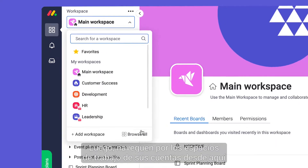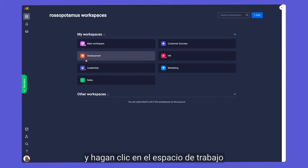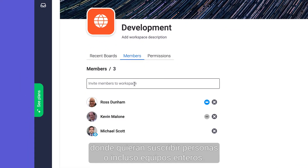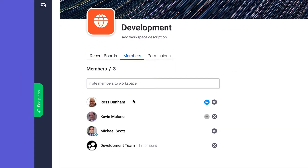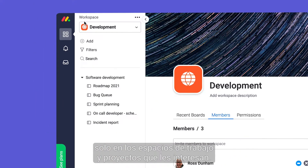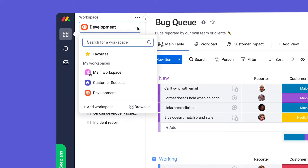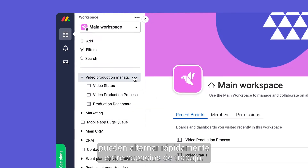Next, browse all workspaces in your account from here and click into any workspace to subscribe individuals or even entire teams. Now team members can focus only on workspaces and projects relevant to them, and using this drop-down they're able to quickly change workspaces on the fly.